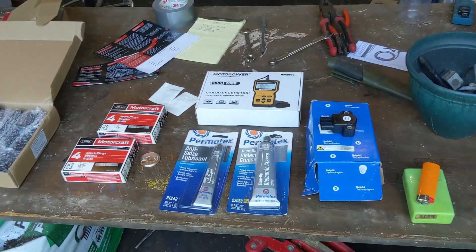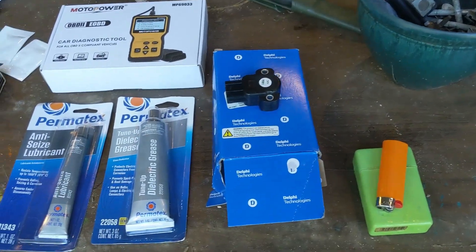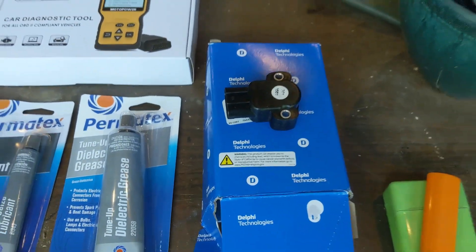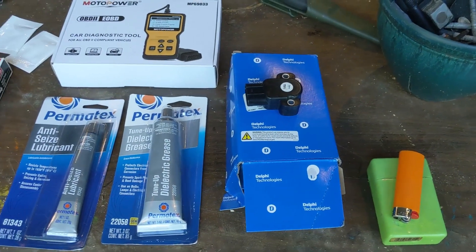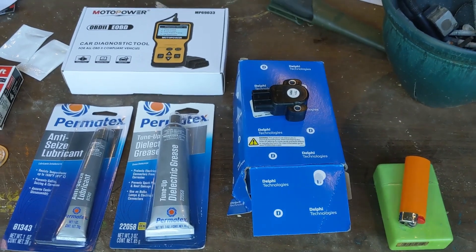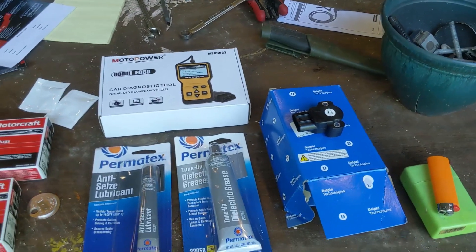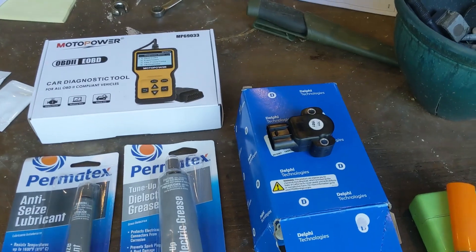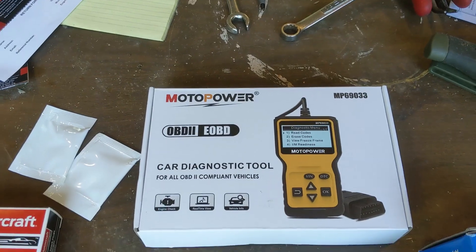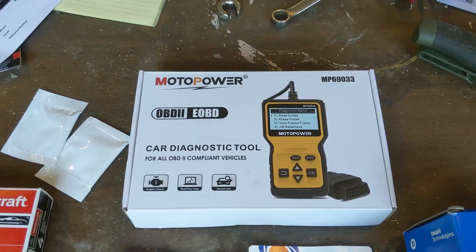Let's go over the parts being installed today. We have our throttle position sensor - allegedly a Delphi from Amazon. There were some Chinese brands with mixed reviews, so I spent the extra ten bucks and got what is hopefully a legitimate Delphi throttle position sensor. That cost me about 35 bucks. We got the scanner which I had already used - works great. This is what told me what the codes were.